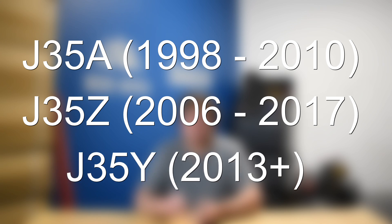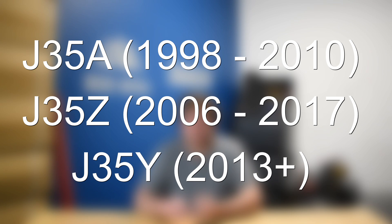It has been around for 25 years now and is still in production. With an engine that's been out for so long, there are a number of different variants and versions of the J35, and engine problems do vary depending on the exact engine variant in question. The three main variants include the J35A, the J35Z, and the J35Y, also known as the Earth Dreams engine. Within those three primary variants, there are a number of different versions, so ultimately there are 20 plus different versions of the Honda J35 engine.